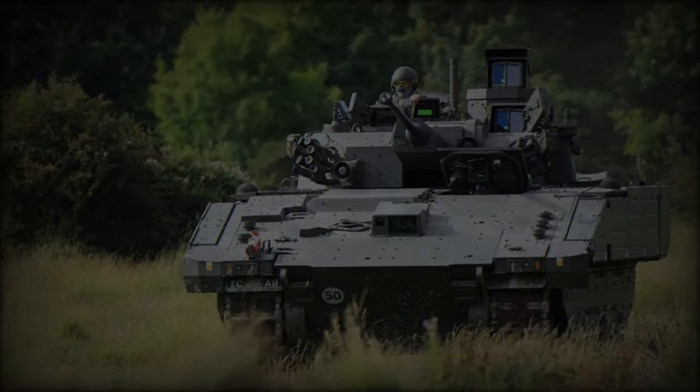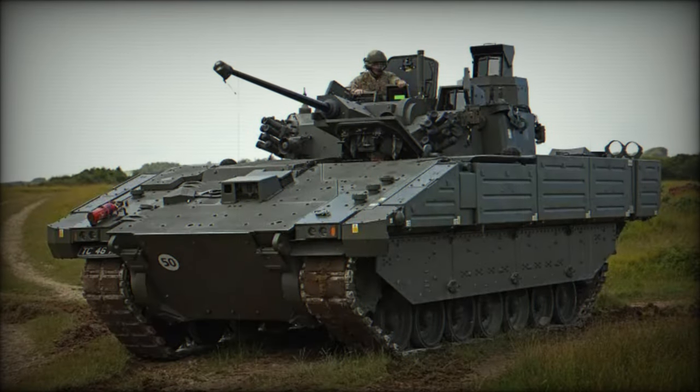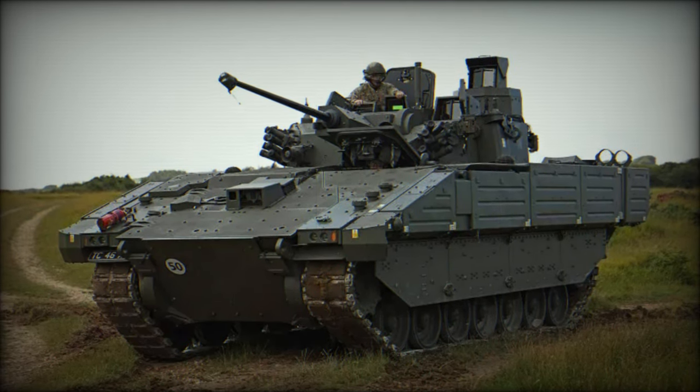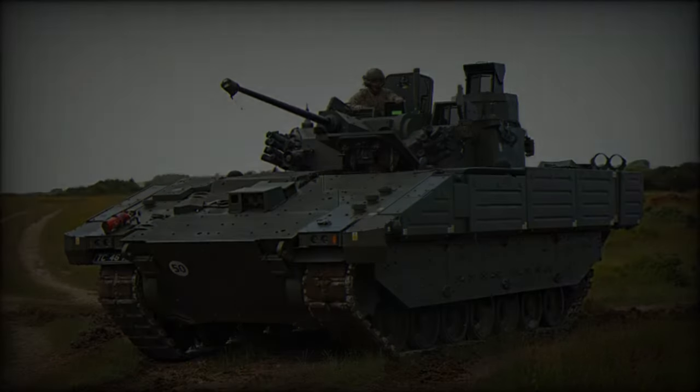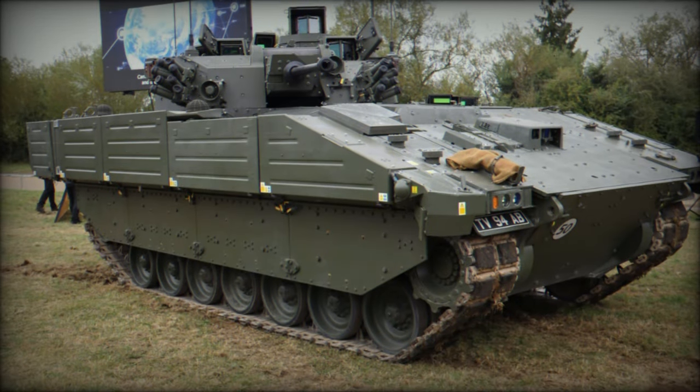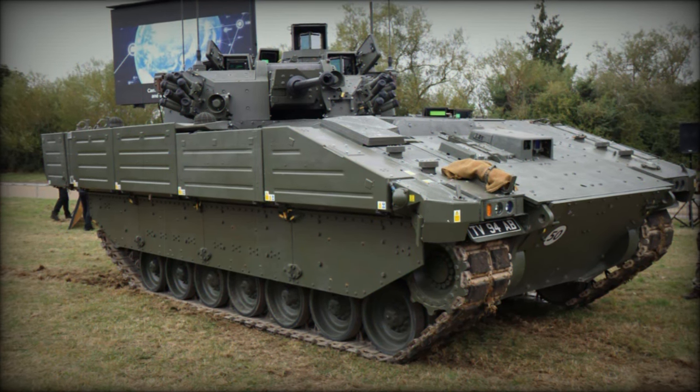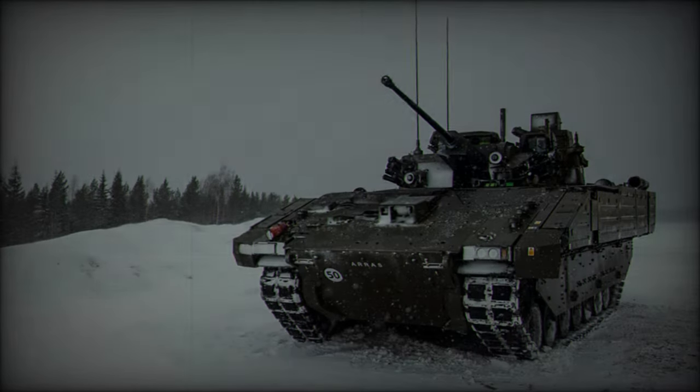The British Army's investment in the Ajax program, particularly the procurement of 245 vehicles, represents a major step forward in its modernization agenda. The Ajax 40mm variant is set to replace aging reconnaissance platforms, bringing advanced capabilities that align with the demands of modern warfare.